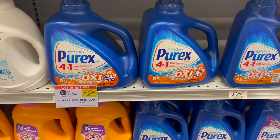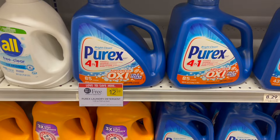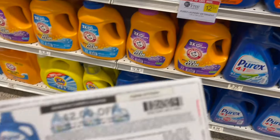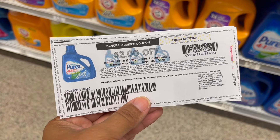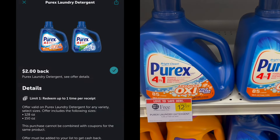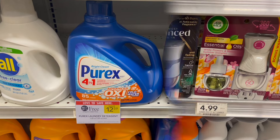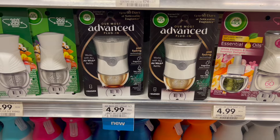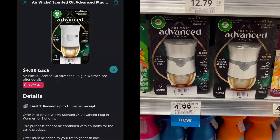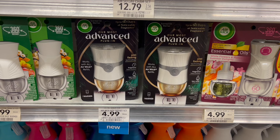We have a pretty decent deal this week on the large jugs of Purex. These are buy one, get one free at $12.59 — they are 128 fluid ounces. Pick up two, use two of the $2 printable coupons from Coupons.com, and then submit to Ibotta for $2 back — it is a limit of one. That makes two of these just $6.59 or around $3.30 each. If you want an easy rebate on Ibotta, pick up the Airwick Advanced Plug, priced at $4.99. There is a rebate on Ibotta for $4 back, making your final cost just $0.99.